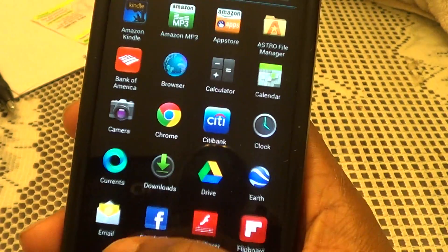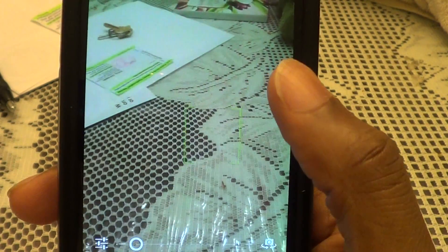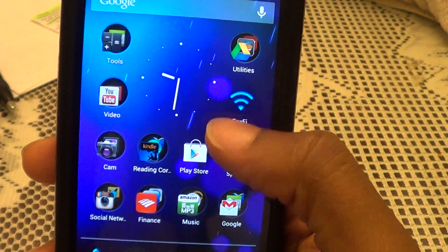I haven't played any games or anything on here yet, but I know they improved the camera. It tells you to tap to focus — I don't know if you could do that before, but now it focuses for you when you tap. Wherever you want to tap, it focuses on, which is pretty cool.